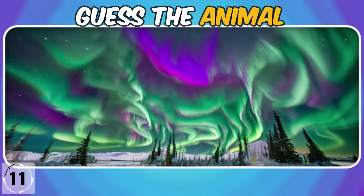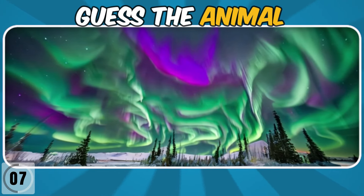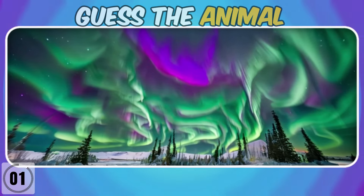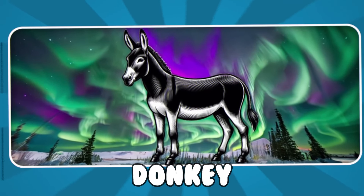Can you see the hidden animal? Which animal is there? It's a donkey. Good job, guys! Thanks for watching — I hope you liked it. See you in the next video.